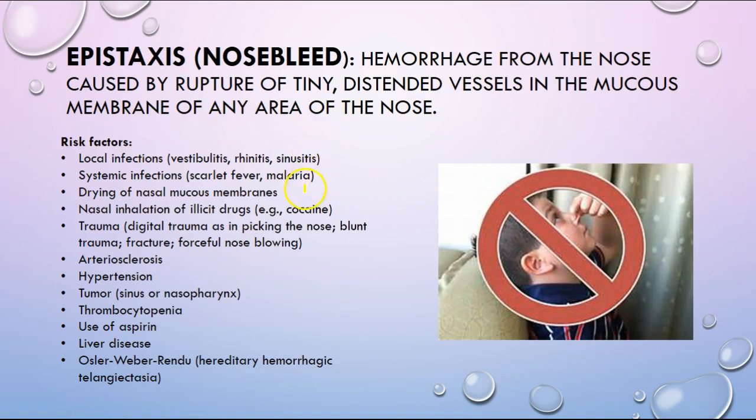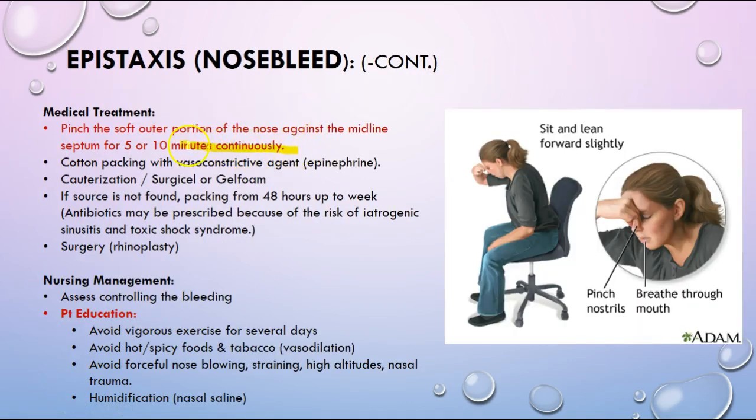Epistaxis, or nosebleed — you need to know the proper way to educate a patient on how to control a nosebleed, which is pinching the outer portion of the nose and leaning forward for five to ten minutes continuously. Nasal packing can be used, but if long-term packing is used for more than 48 hours, antibiotics are prescribed because of the risk of toxic shock syndrome. Patient education includes avoiding the activity that may cause it — if somebody has a cold and it's caused by forceful nose blowing, educate about gentle nose blowing or suctioning.